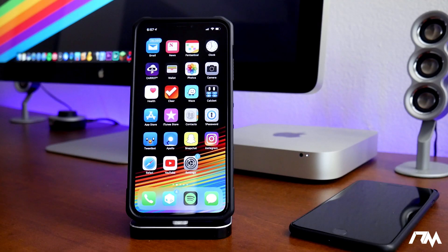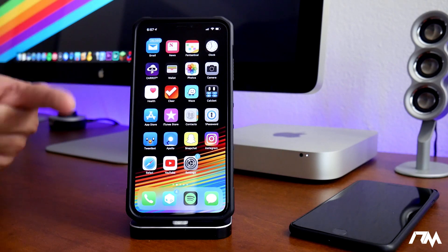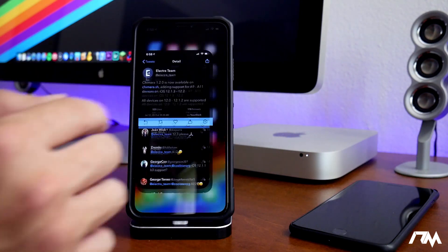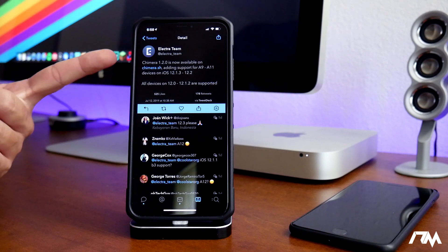What is up guys, Jeremy here and welcome back to another video. I got some exciting news — the Chimera jailbreak has been updated and it does support some newer firmwares on iOS 12. Let's go ahead and jump into Twitter, and this is from the Electra team Twitter.